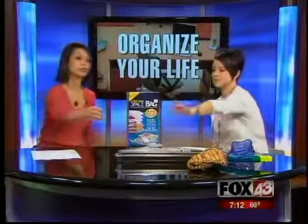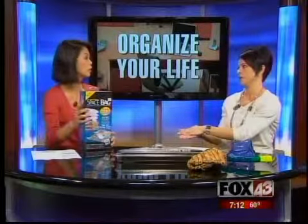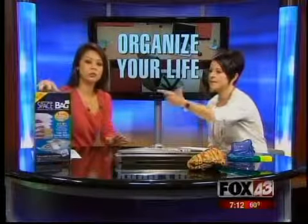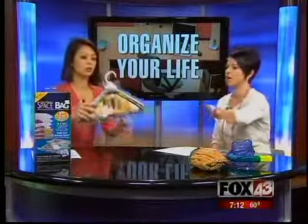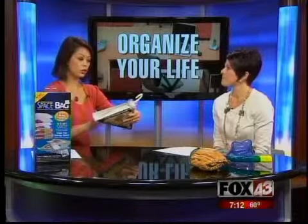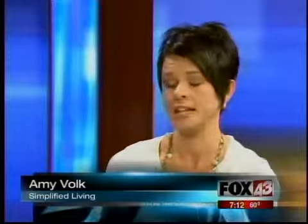Space bags are great, of course, and they come in all shapes and sizes now. You can take a bunch of stuff and shrink it down to a really small space. They come with hanging garment bags, and they come in under-the-bed bags — all kinds of things. The clothing will be a little wrinkled, but if you are short on space, which a lot of folks are, it's a great way to reduce the space. It's amazing how much you can shrink down.